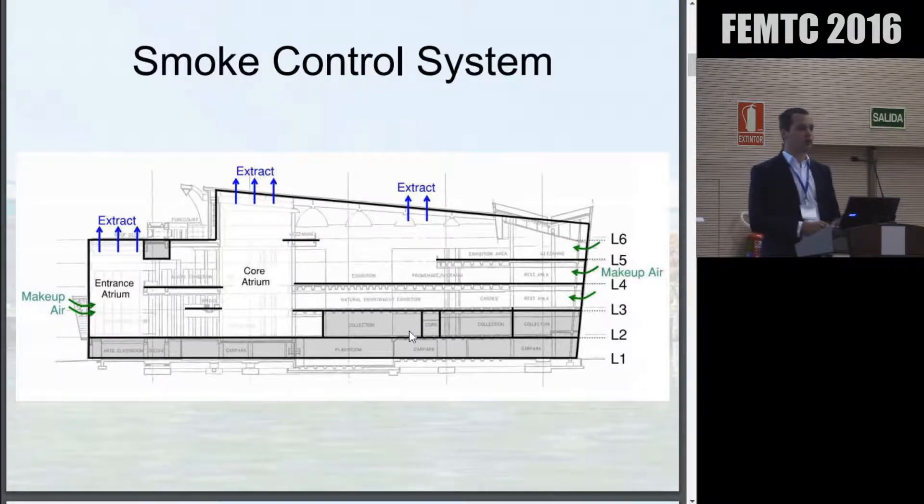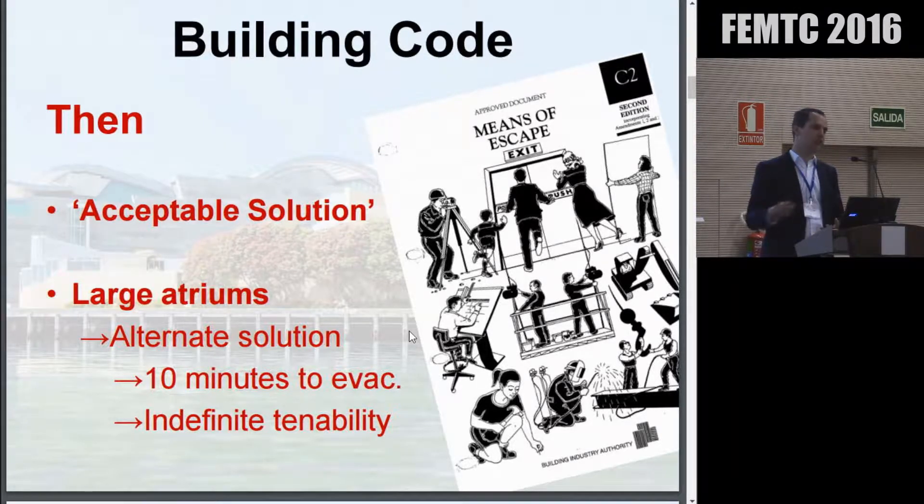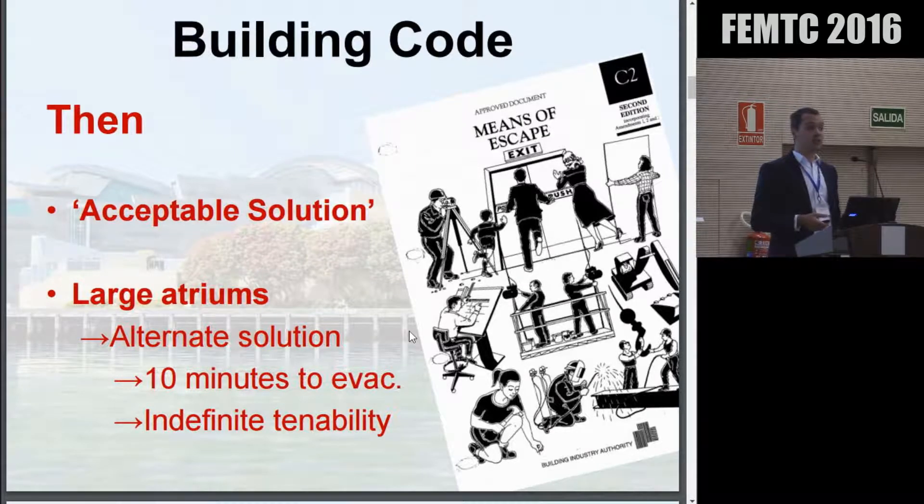The building is also equipped with an automatic sprinkler system and smoke detection throughout. I thought I'd talk first a little about the building code and the changes and where our regulatory environment has gone, because that does reflect on what we're able to assess from a fire engineering perspective now versus 20 years ago. When the building was designed, the only regulatory documents available in the New Zealand environment was this acceptable solution document — a deemed-to-satisfy approach.